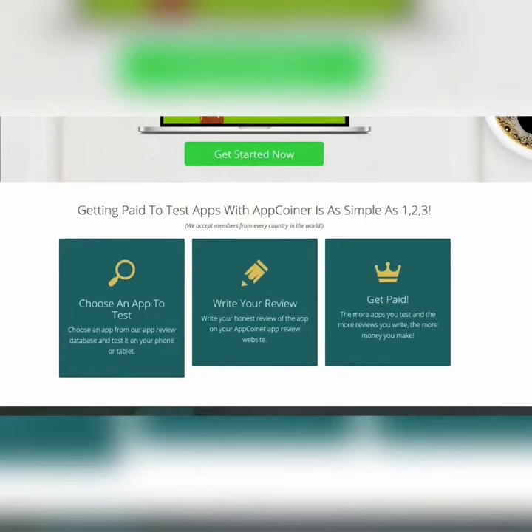There is a small fee to get started with this platform, and it's only because they provide a service and technology that will help you get paid testing these apps. But don't worry, you will make your money back.